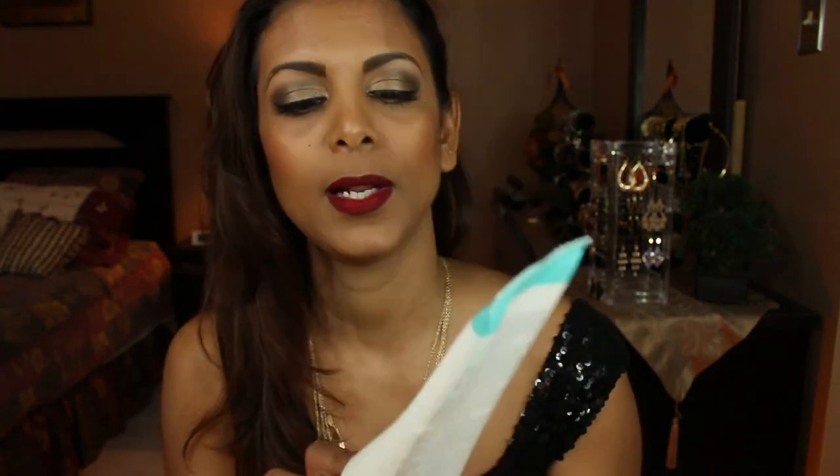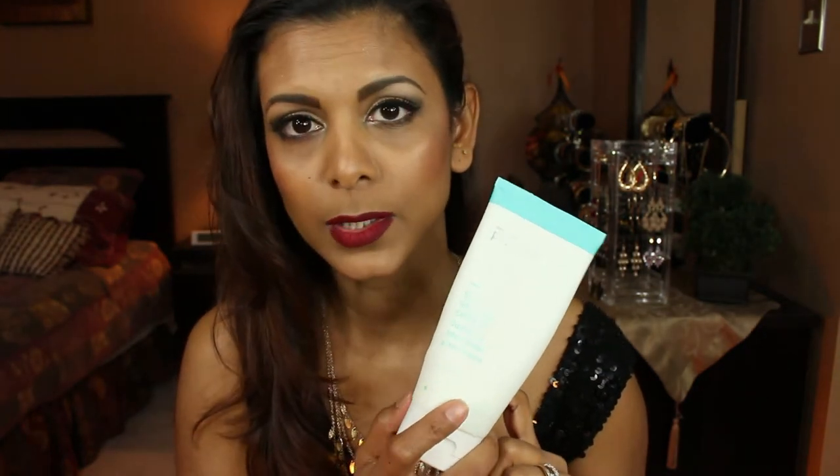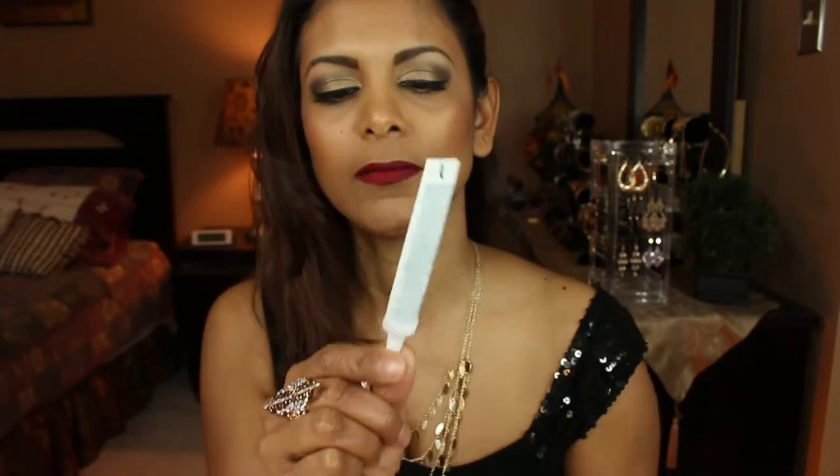The next product is by Proactiv Plus — the Skin Smoothing Exfoliator. I use this in the morning in the shower. I put a small amount onto my Clarisonic and use that to massage it in. It has tiny exfoliator beads that feel sort of like sand, but it feels very good on the skin — I know my skin is being cleansed and it's gentle.